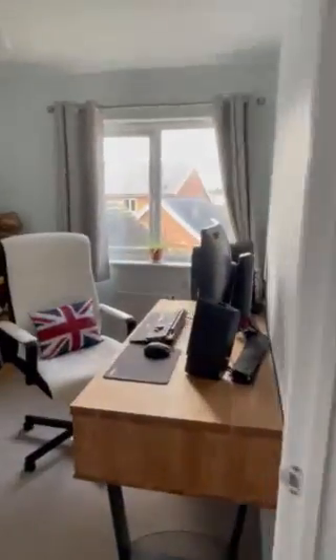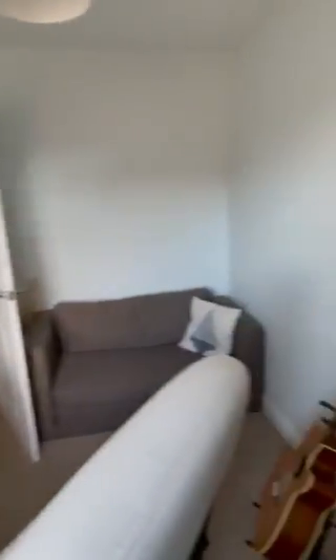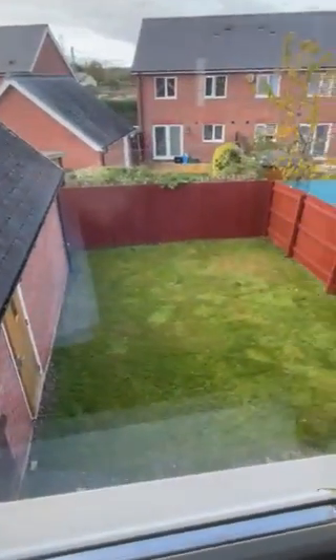We'll start in the third bedroom, which is currently being used as an office. It would be more suited to a single rather than a double, and there's a view over the back garden.